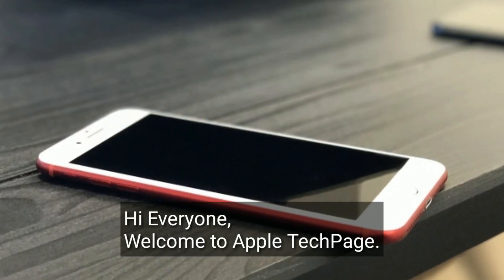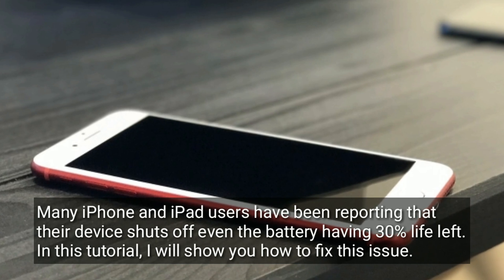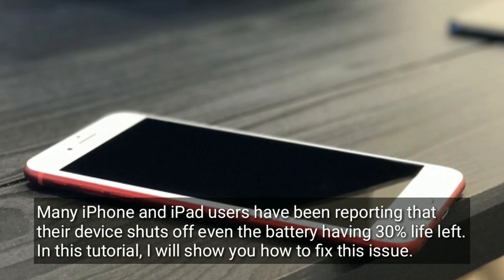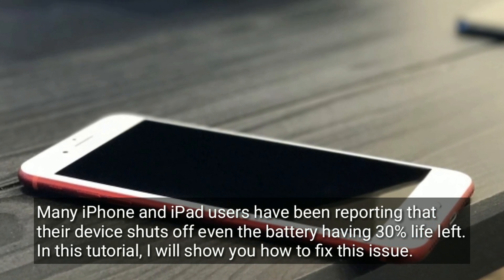Hi everyone, welcome to Apple Tech Page. Many iPhone and iPad users have been reporting that the device shuts off even with the battery having 30 percent life left. In this tutorial, I will show you how to fix this issue.